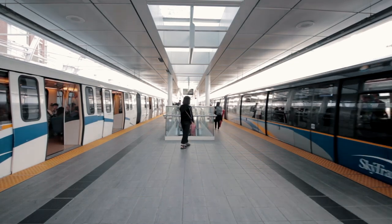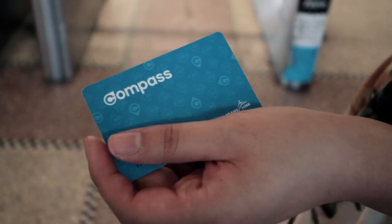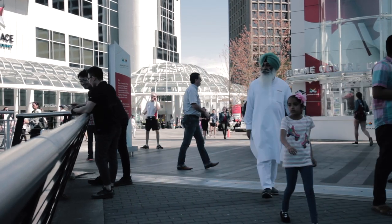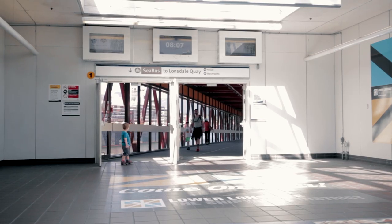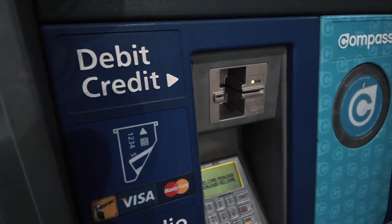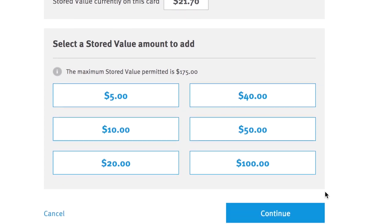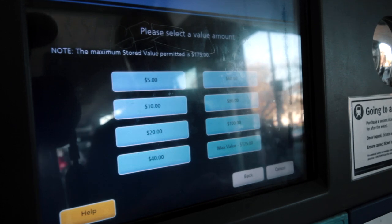If you're going to be using transit more often, you might want to get a reloadable Compass Card. Blue cards are for adults; orange concession cards are for those ages 5 to 13 or those over 65. You can get these cards at any SkyTrain, SeaBus, or West Coast Express station, as well as some London Drugs stores. Load the cards at the machines using cash, debit, or credit card. You can also load them online using Visa or MasterCard.